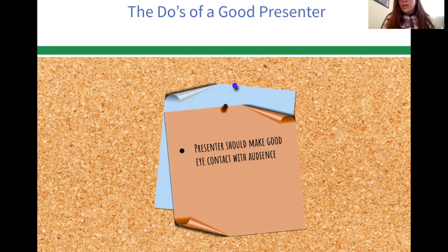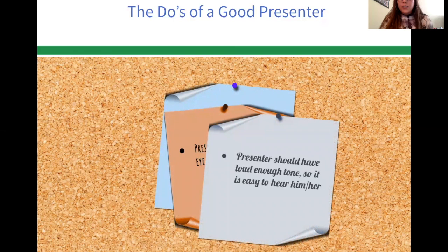Presenters should make good eye contact with the audience. You don't want to be looking up or twiddling with your fingers or looking down — you really want to keep eye contact with your audience to make sure they stay engaged. Presenters should also have a loud enough tone so it's easy to hear them. When you're whispering, people don't really want to pay attention, but when you're loud and projecting your voice, people want to listen and are more likely to stay engaged.